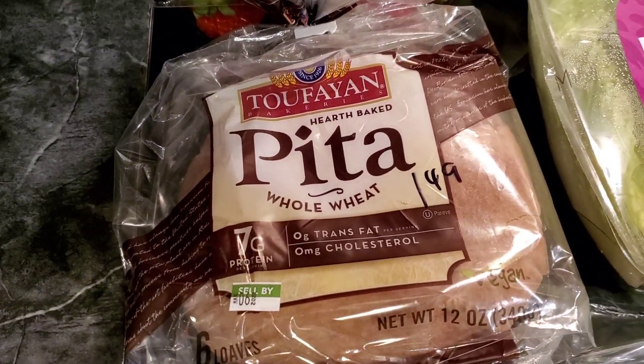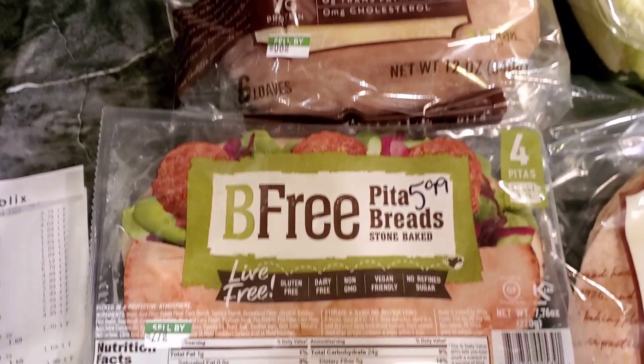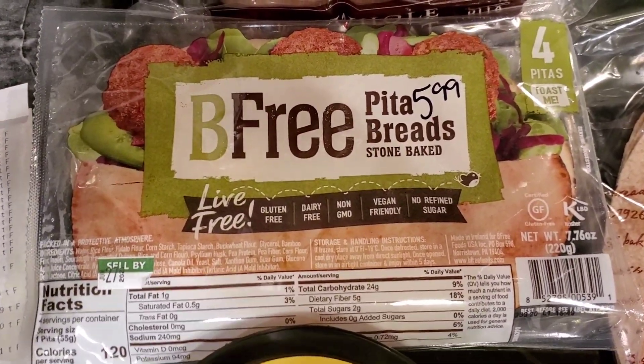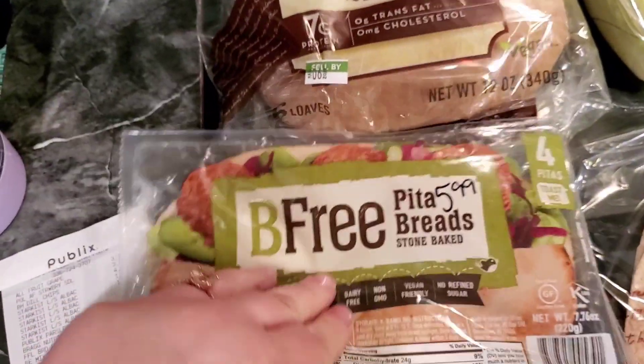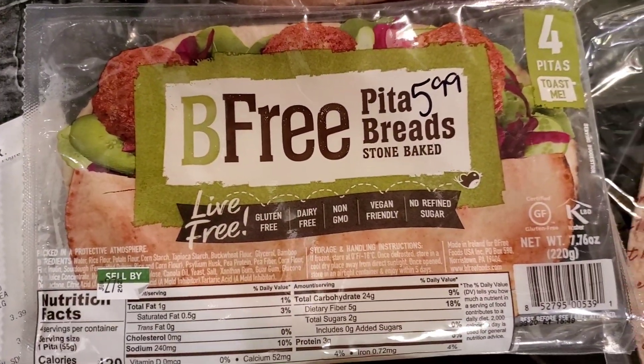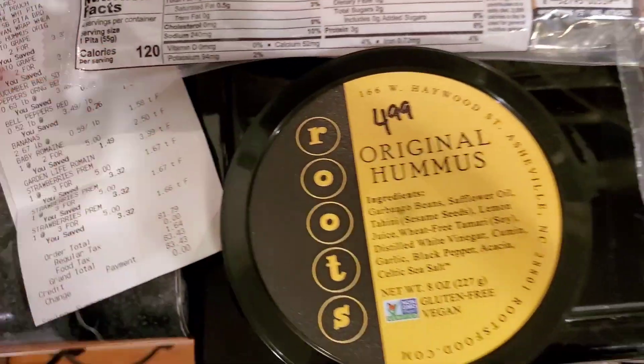Pita bread — this was $1.49. You get six loaves for 12 ounces. This other one was not worth it. It was one of the lower sodium ones, but it's like half a pita bread and it was $5.99 for like four of them. Not worth it. Never going to do that again.